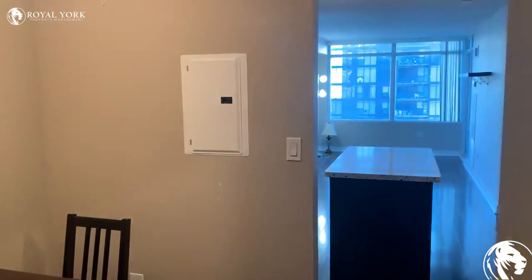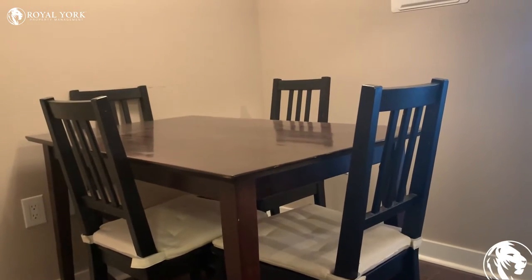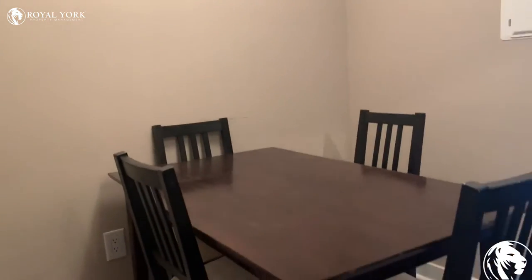So we enter the unit, we have the den just here on the left-hand side. The current tenants have been using this as a dining area. This can easily be turned into an at-home office as well.